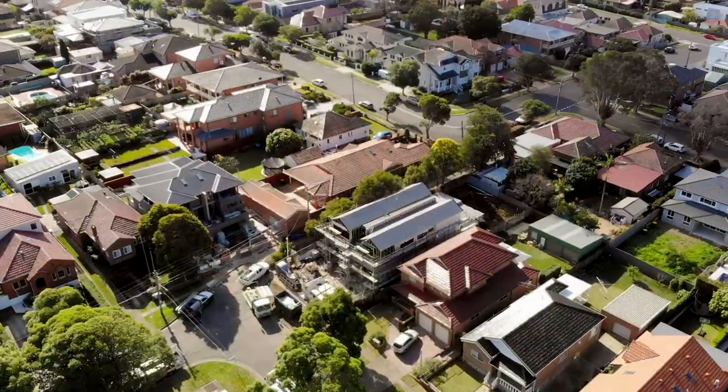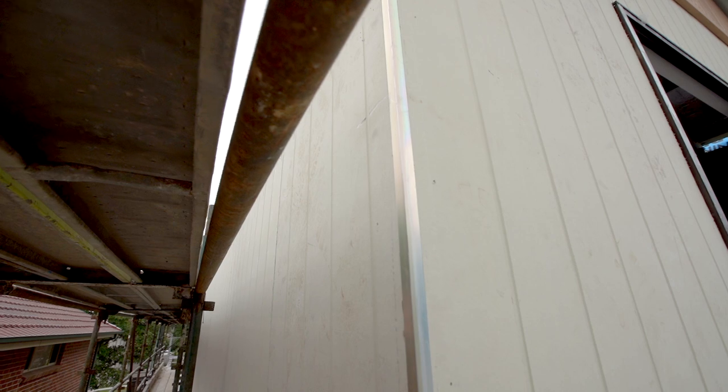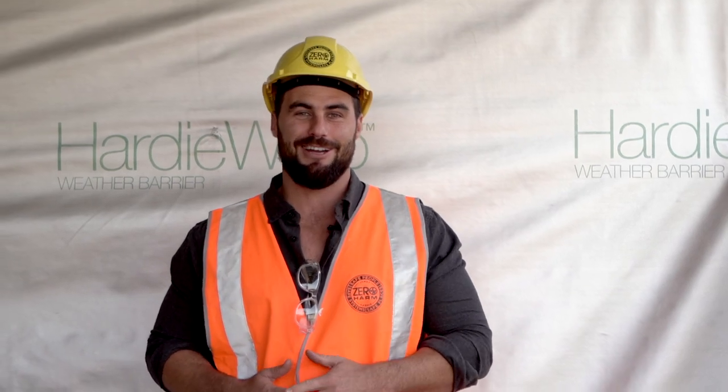So we've designed and we're currently building two modern Scandi barn style homes that will stand out amongst the traditional terrace style houses in the area. We've chosen the James Hardy Axon cladding in the 133mm smooth because it'll help us achieve a bold modern facade that's simple and striking.